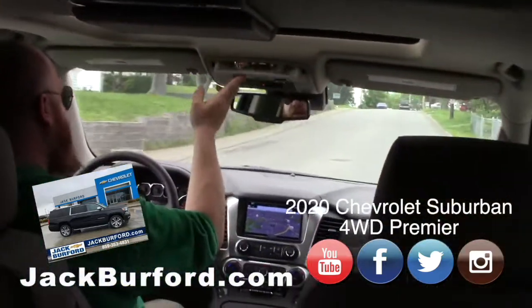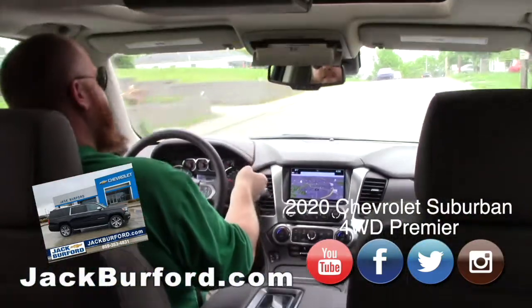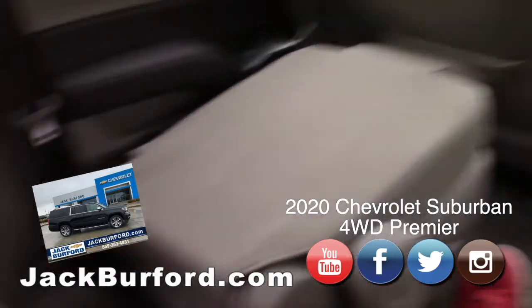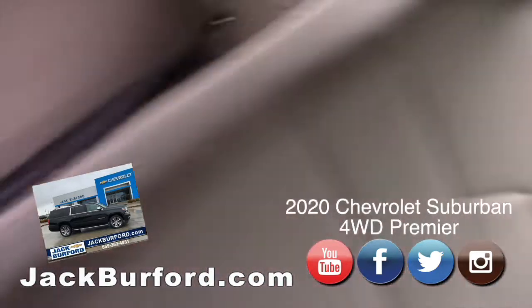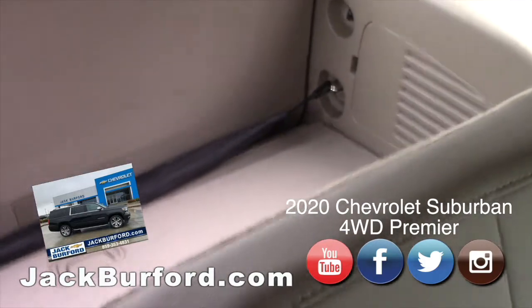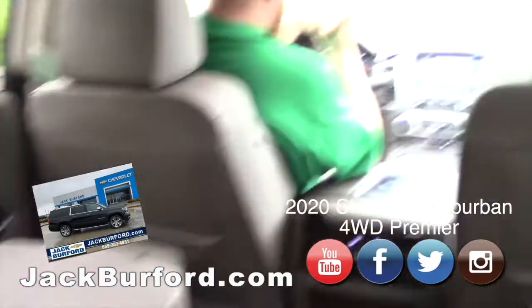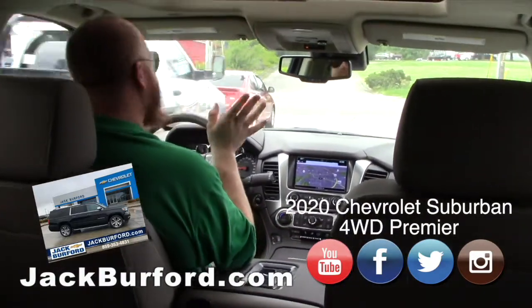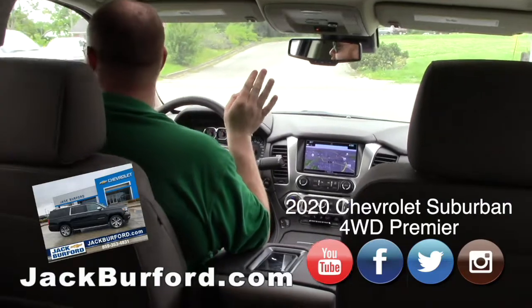I've got the sunglasses holder up here too. Now let's take a tour of the back — it has tons of room back here! This goes on for yards and yards. It feels like 25 yards long! Well, you don't need a CDL to drive it, so that's good.